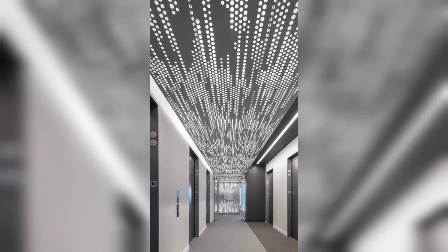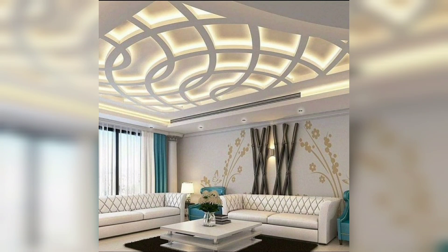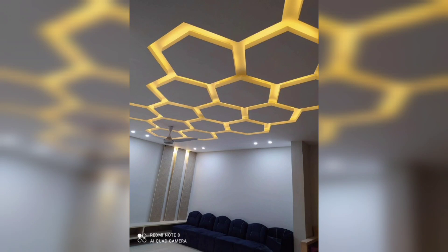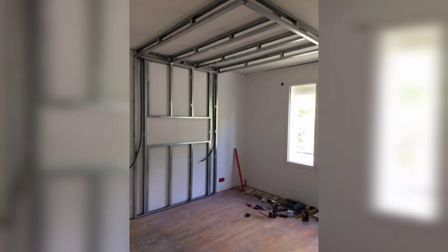Illumination and functionality: these designs provide ample illumination, ensuring that your space is well lit and functional. Modern ceiling lights are often designed to distribute light evenly, illuminating dark spots and creating a comfortable environment for various activities.